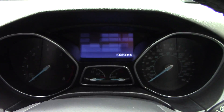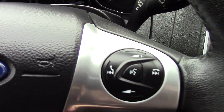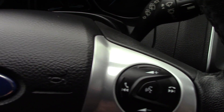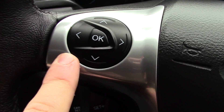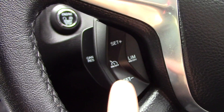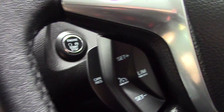In front we've got the instrument cluster and trip computer, and on the steering wheel we've got controls for the volume of the radio as well as the Bluetooth voice. We've also got controls on this side for the trip computer. Down below that we've got the cruise control and just behind that you've got the push button start.